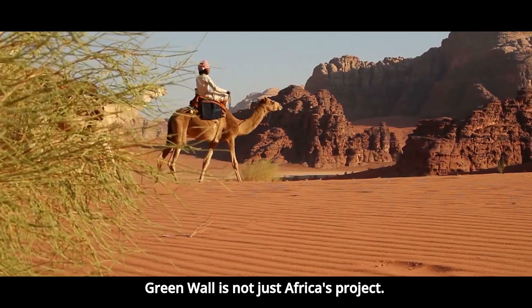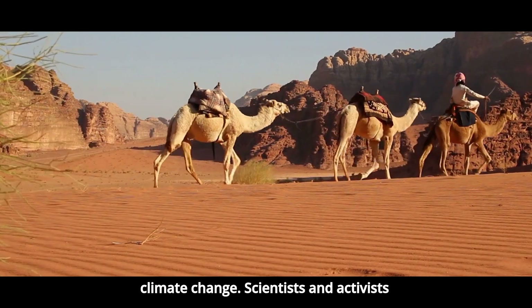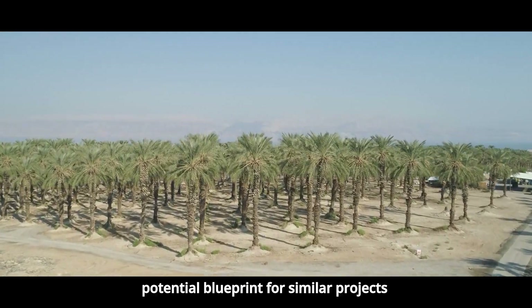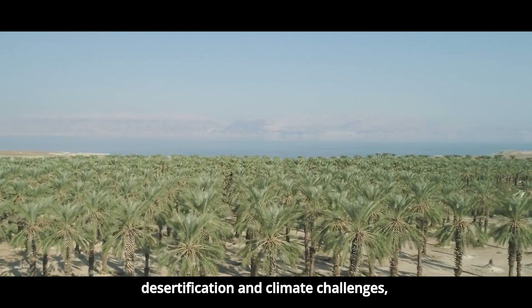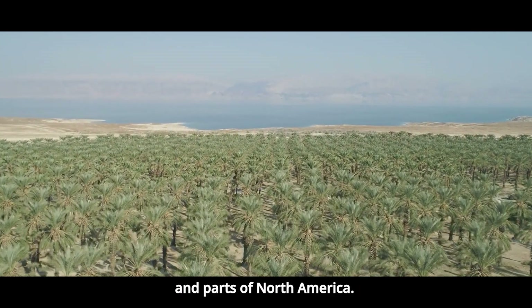The Green Wall is not just Africa's project — it's a global model in the fight against climate change. Scientists and activists are studying the Green Wall as a potential blueprint for similar projects elsewhere in regions facing desertification and climate challenges, such as Central Asia, the Middle East, and parts of North America.